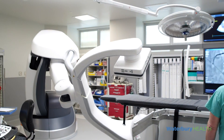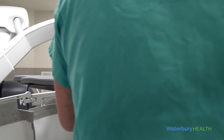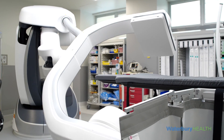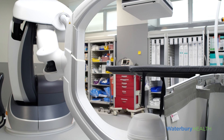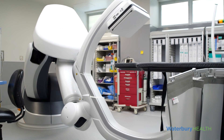The heart of the room is the Siemens Artis Phenol Imaging System. It's an extremely high-resolution, low-dose imaging system used to detect and correct vascular heart, structural heart, electrophysiology, and peripheral vascular issues.